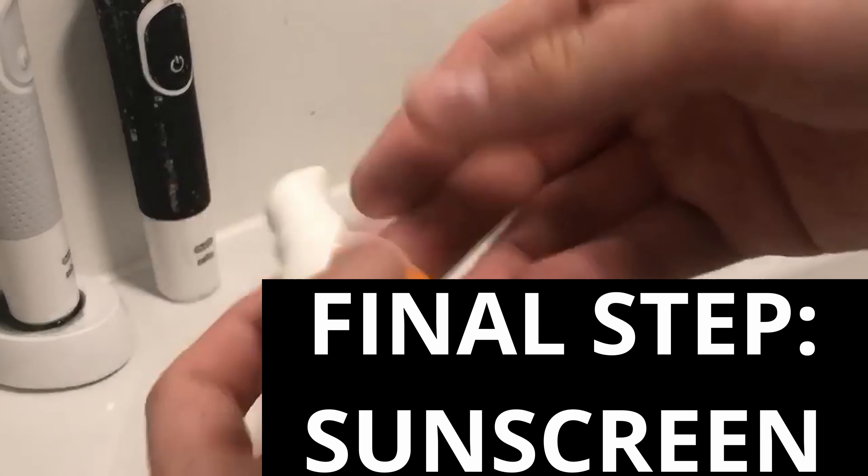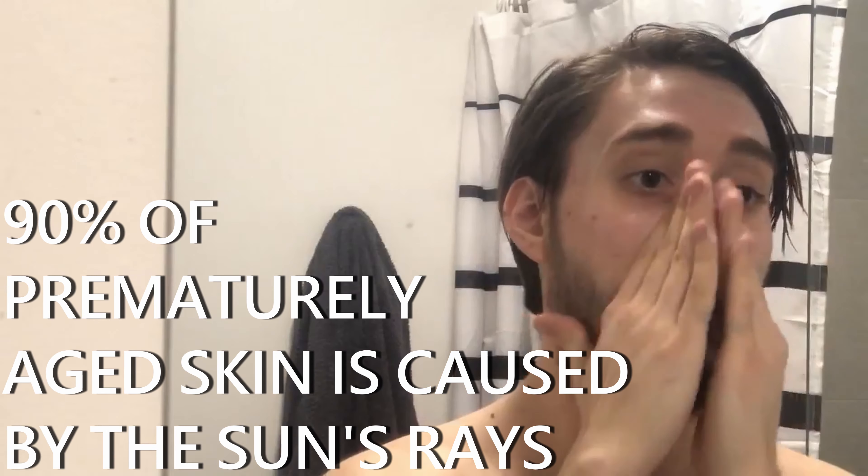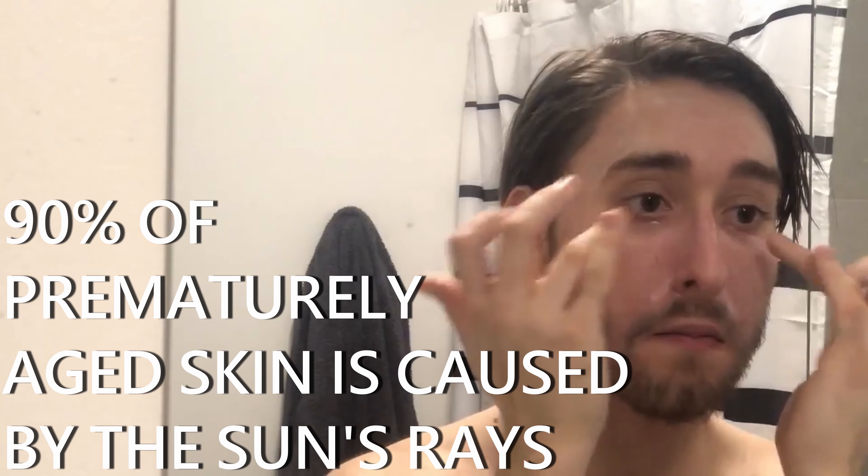Lastly, but most importantly, is to use sunscreen. Sunscreen is the most important because it will protect you from the sun's harmful rays and will prevent you from premature aging. Get this — 90% of prematurely aged skin is because of the sun.